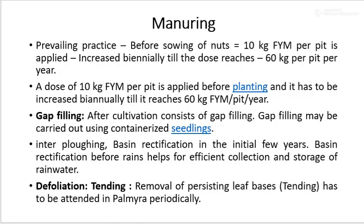Manuring and fertilizers: Before sowing of nuts, 10 kg of FYM per pit is applied and increased biannually until the dose reaches 60 kg per pit per year.